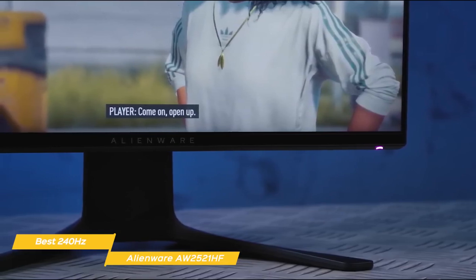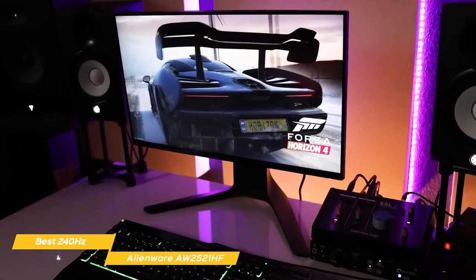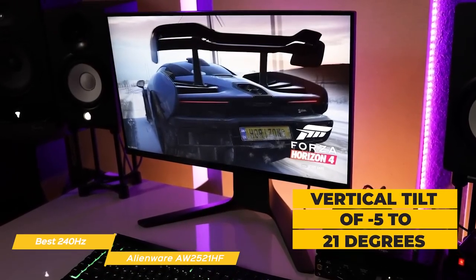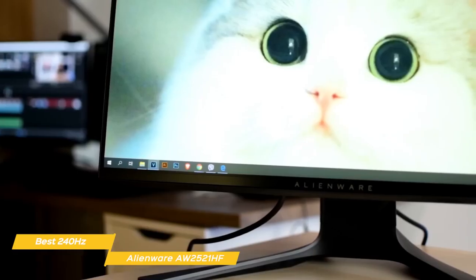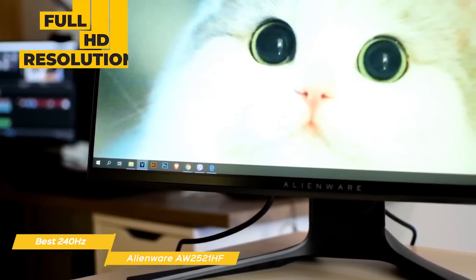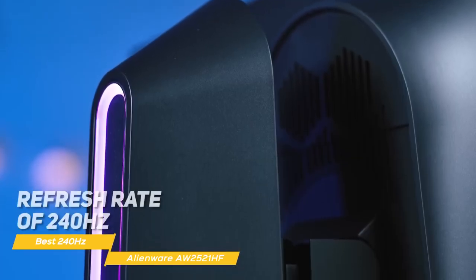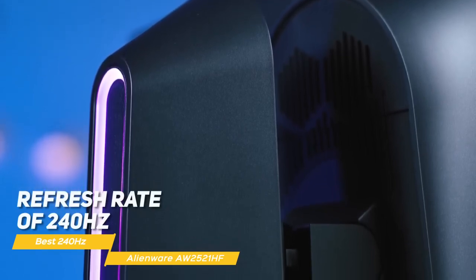The monitor stand sits on a wide V-shaped foot that supports a central pillar. It snaps securely onto the back of the screen and provides a variety of adjustment options, including vertical tilt of negative 5 to 21 degrees, horizontal swivel of 20 degrees either way, and a height range of 5.1 inches. It can also rotate 90 degrees for portrait orientation. The IPS panel offers full HD resolution and is compatible with both Nvidia G-Sync and AMD FreeSync, with a peak refresh rate of 240Hz, making it ideal for serious esports at very high frame rates.